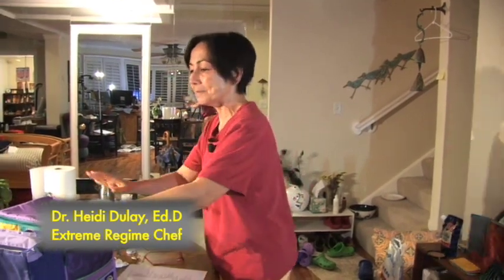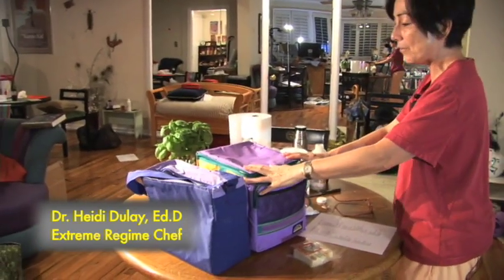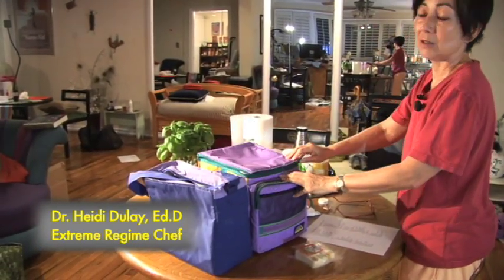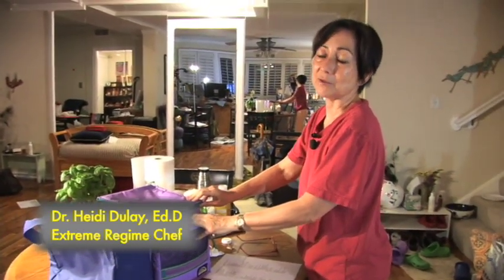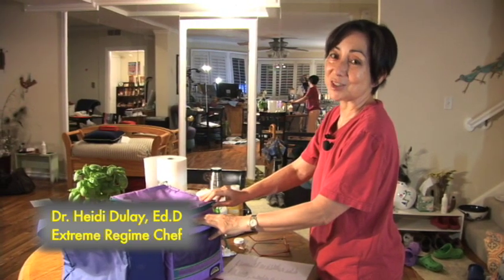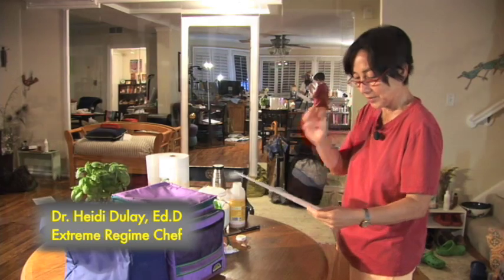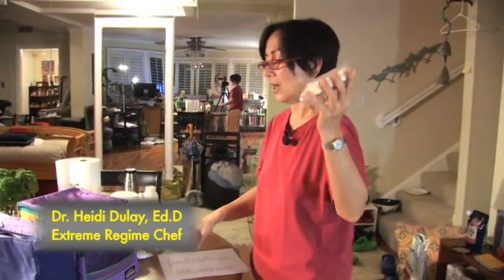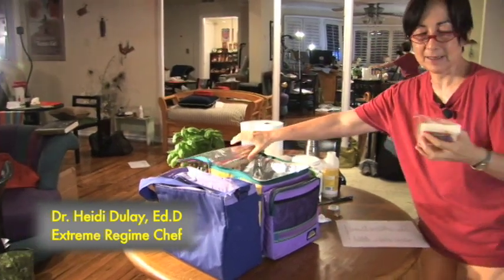Here are my goodie bags. I have one for the car trip, and I will have one for staying with a friend — I'm bringing provisions there too. But let's start with the car trip. I've made a list so I don't forget, and I have a cold bag and a hot bag. This is my cold bag — I can put ice packs in it.